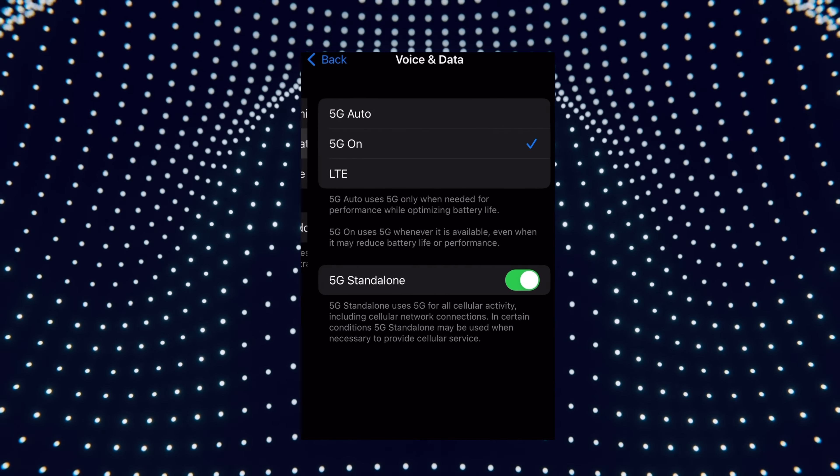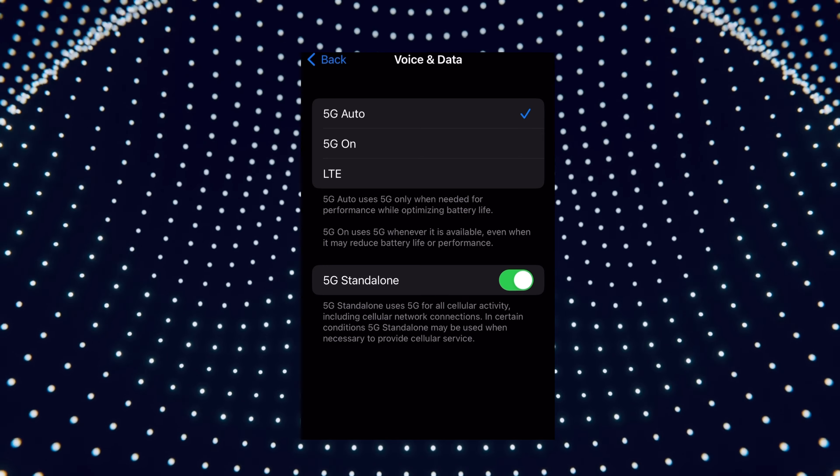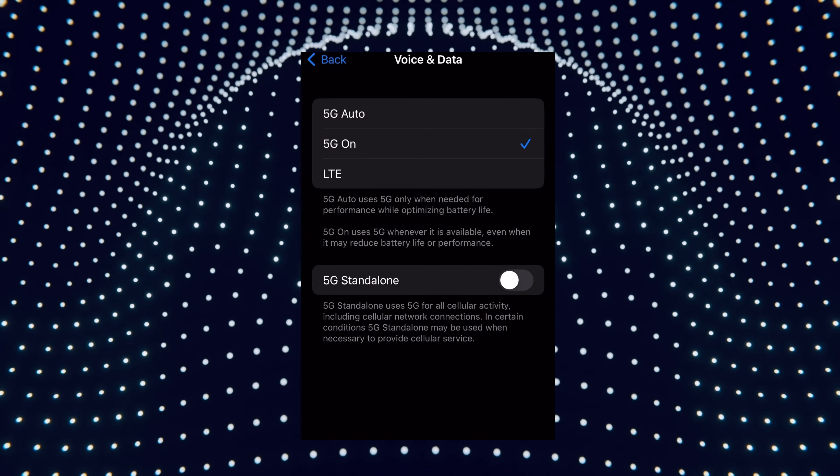Number seven: under Voice and Data, we get a new option for 5G Standalone to toggle on or off, with 3G bit speed on T-Mobile so far.